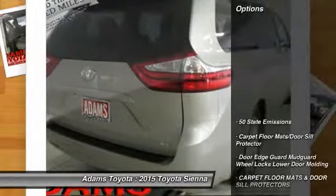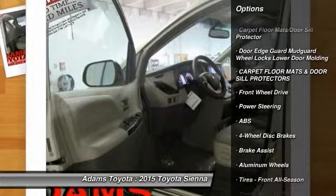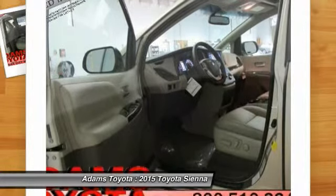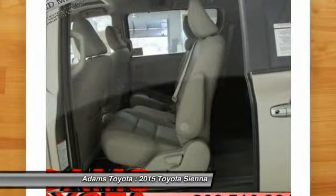Here are some of this vehicle's great options: traction control, power liftgate, anti-lock braking system, keyless entry, power passenger seat, steering wheel audio controls, backup camera, stability control, Bluetooth, moonroof.